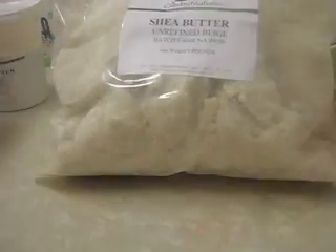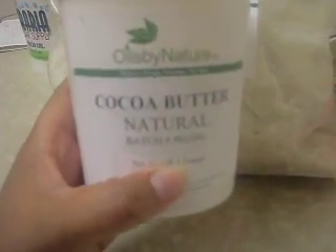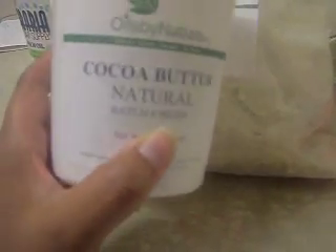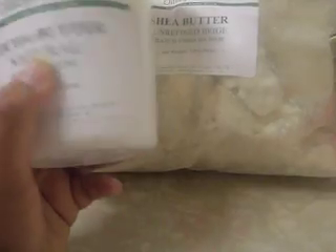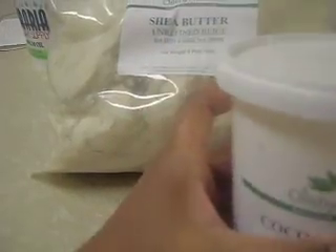Again, this is Oils by Nature. And also from Oils by Nature, I got 1 pound of cocoa butter. I paid less than $8 for this. I don't know if that's the best price, but since I was getting the shea butter, I might as well have got some cocoa butter.